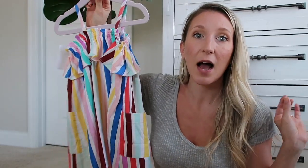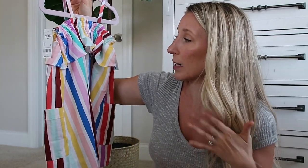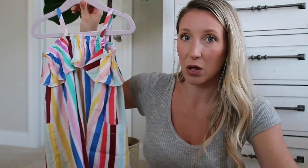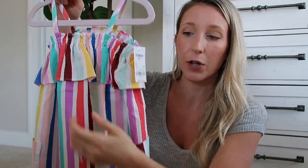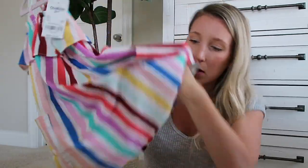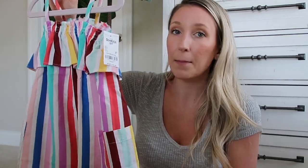This next dress I am obsessed with — I wish I could find something similar in my size. This is a 3T, also from Carter's. It's like elastic around the top, it has this little flutter-ness, two pockets, and these little spaghetti straps. None of these came with bloomers, FYI, if that's something you like your child using — none of these come with that. I'll have everything listed down below.